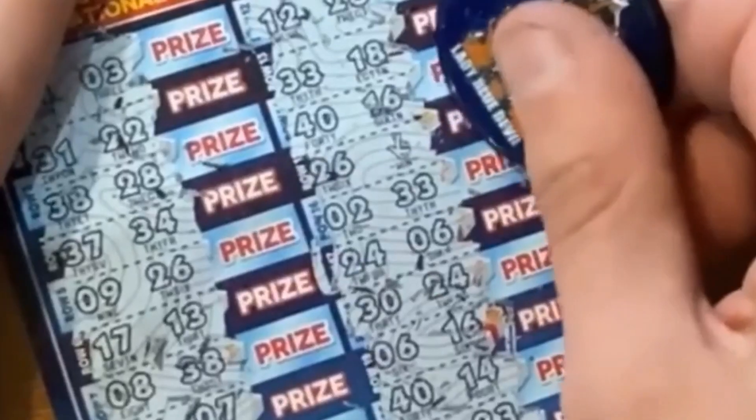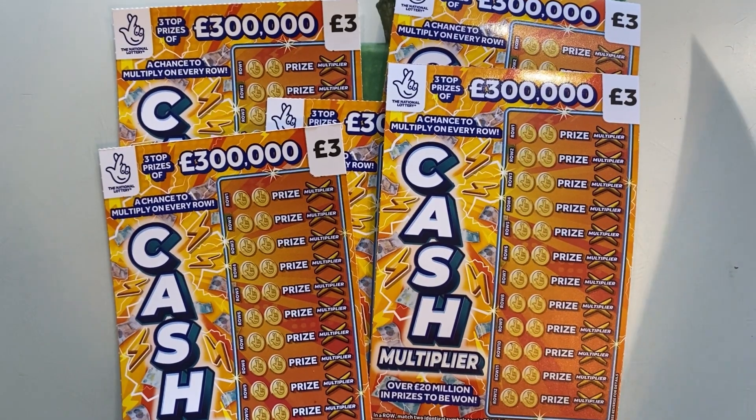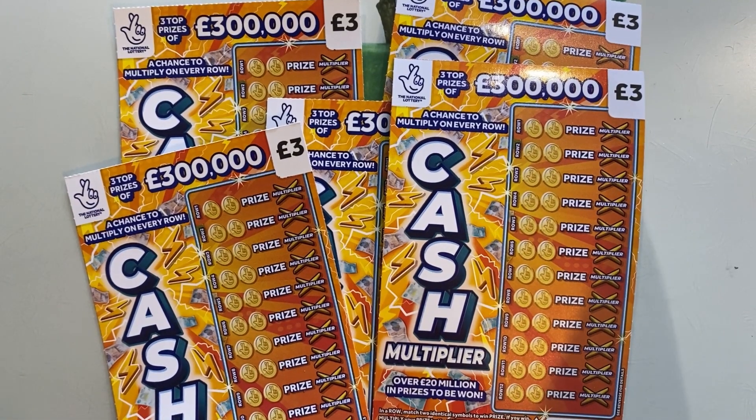Five, four, three, two, one, zero — all engines running! Hello everybody, welcome to my channel. I'm Carpenton Scratch Cards, and today I bring you these new Cash Multiplier UK Lottery scratch cards for your entertainment. This is my 500 subscriber shout-out video.